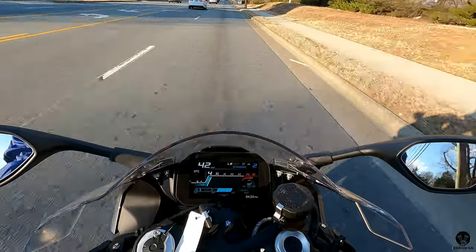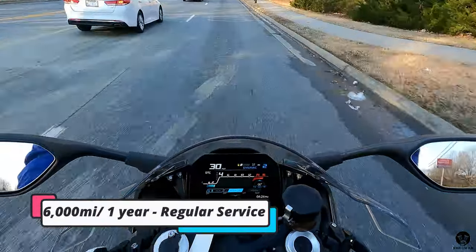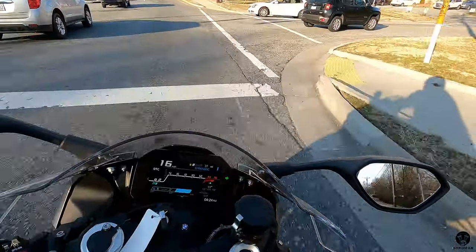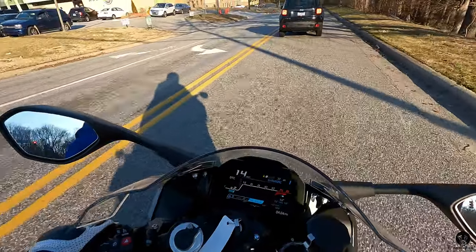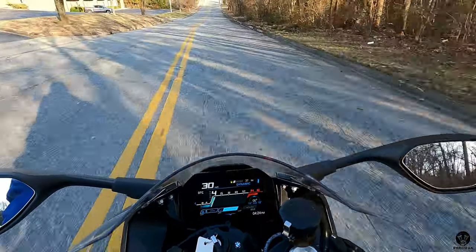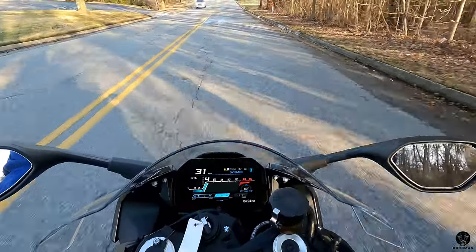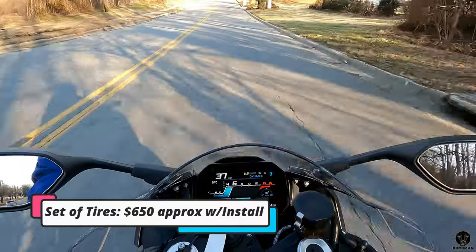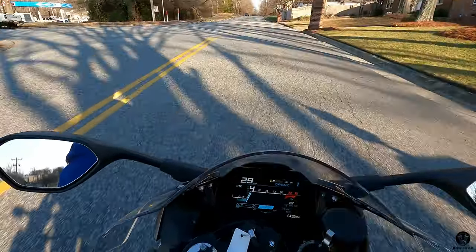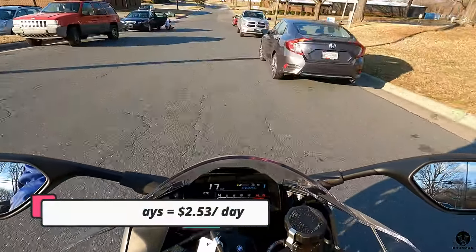Let's talk about the cost of ownership. This motorcycle requires its first break-in service at 750 miles, and then a service every 6,000 miles or one year, whichever comes first. These services should typically cost you about $400 at your local BMW dealership. The other major service this bike requires is the valve check and adjustment, but that's not until 18,000 miles. Tires on this motorcycle should get you about 10,000 miles, depending on how you ride it — the more you rip it, the sooner they'll go. A set of tires front and rear should cost you about $650. Over a two-year period, assuming you ride 5,000 miles a year, you would require three services and a set of new tires for a total of about $1,850 — divided by the number of days, that's about $2.50 a day.